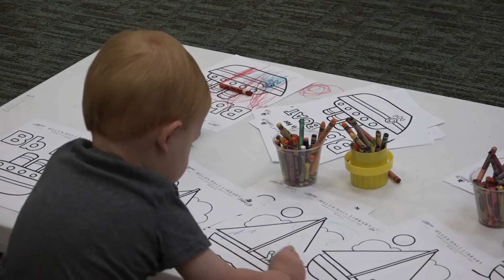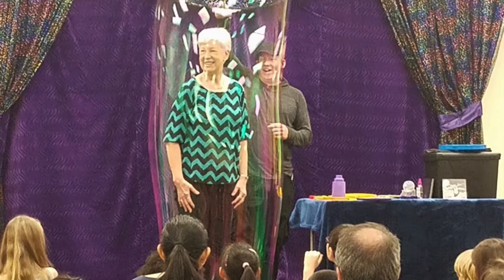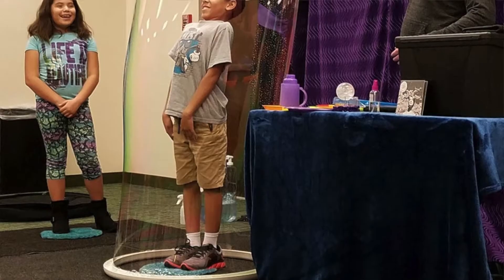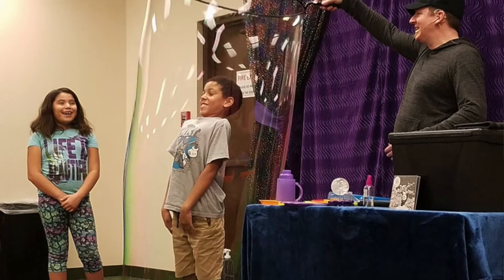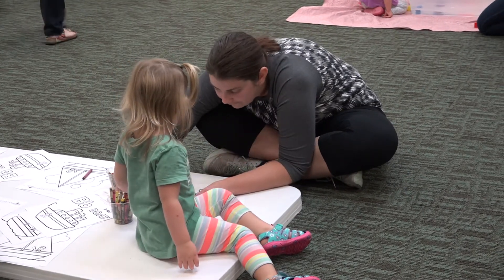Right now this is part of our rotation of Preschoolers at Play, so we have Science for Little Explorers, we have Art on a Cart, we have some performers come in — maybe two to three a semester depending on how it falls. The next one we do will be all about shapes and colors and fun stuff like that.